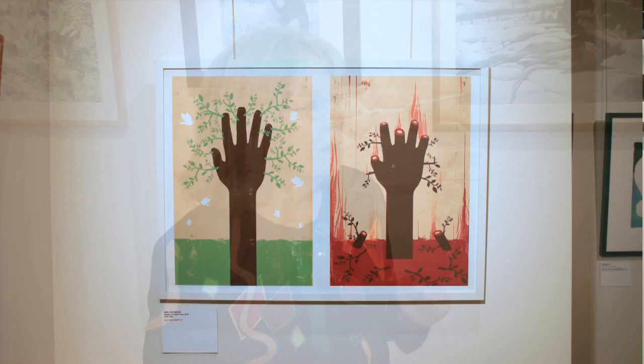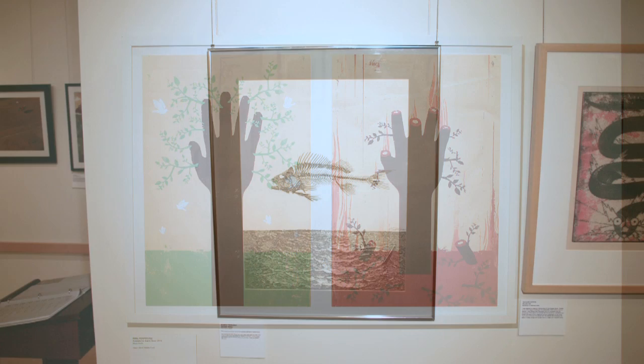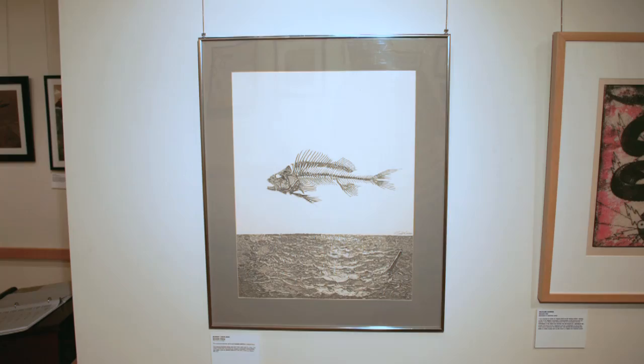Some of these works were done on commission. There's a piece down there that was a poster done for the World Wildlife Federation. This piece behind you, The Bonefish, right here, by Murray Tinkleman, was done about 20 years ago for the New York Times op-ed page. It's actually an editorial about environmental issues — the pollution of oceans, for example — and it's still relevant today.